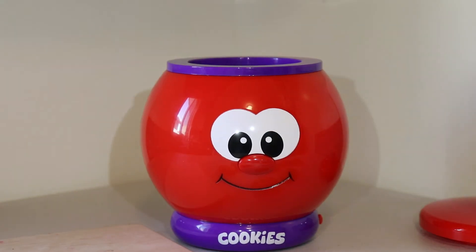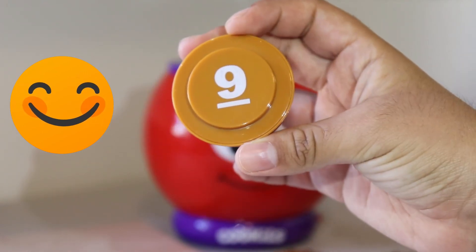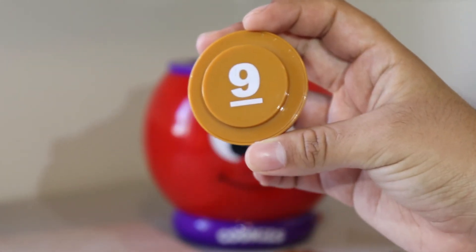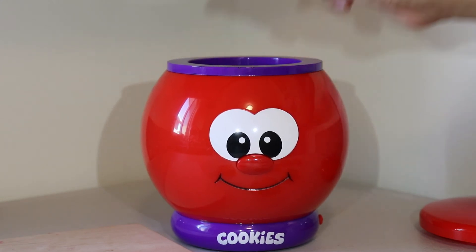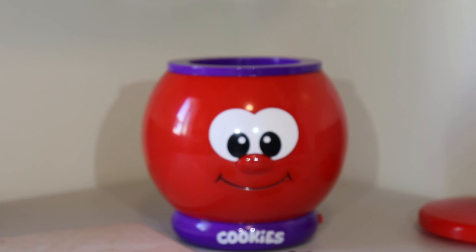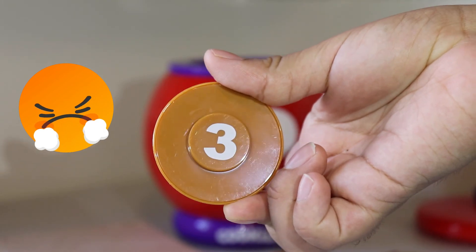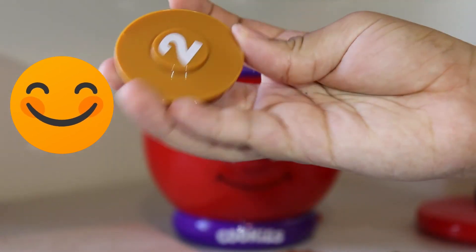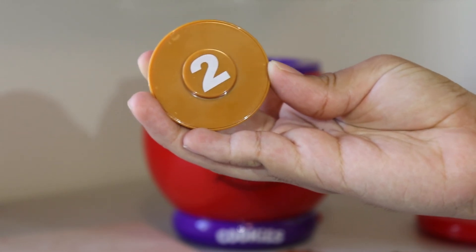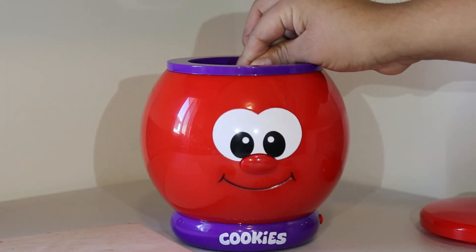Can you find the number nine? Nine. Is this the number nine? Yes. Yes, this is the number nine. Excellent. This is the number nine. Can you find the number two? Two. Is this the number two? No, it's three. Is this the number two? Yes, it's the number two. Great job. This is the number two.